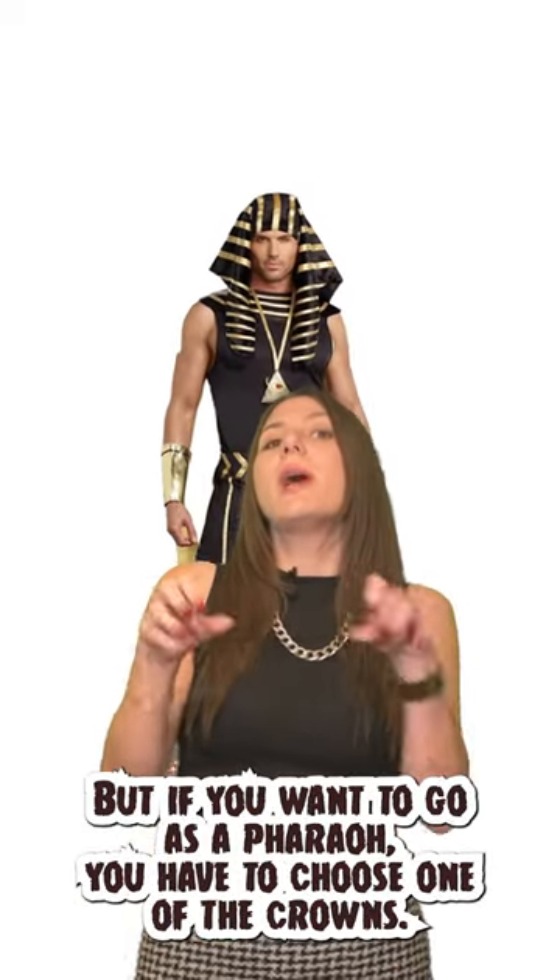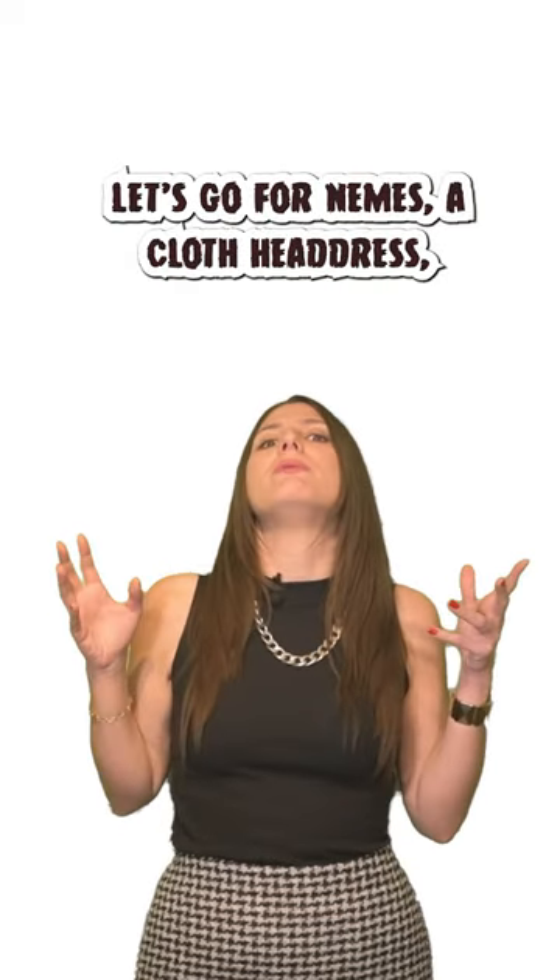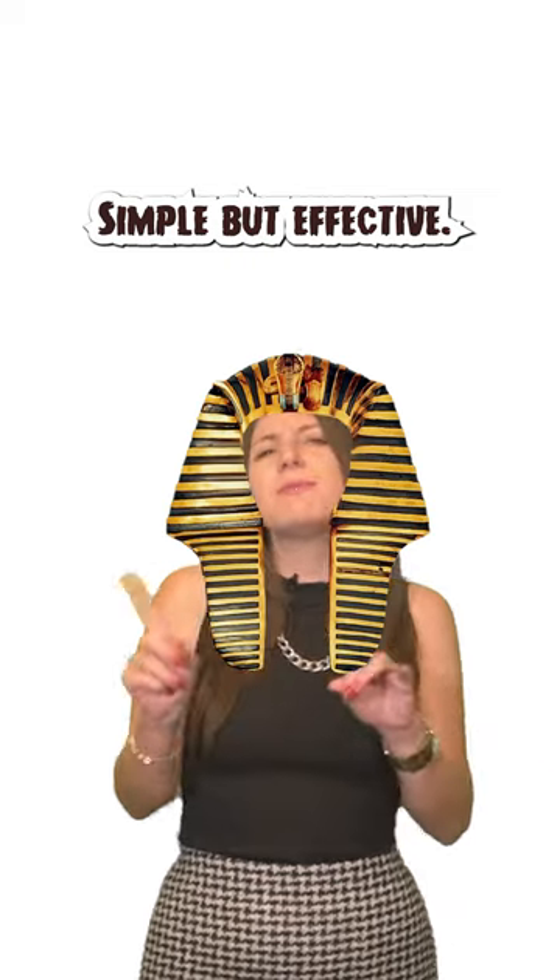But if you want to go as a pharaoh, you have to choose one of the crowns. Let's go for Nemes, a cloth headdress — simple but effective.